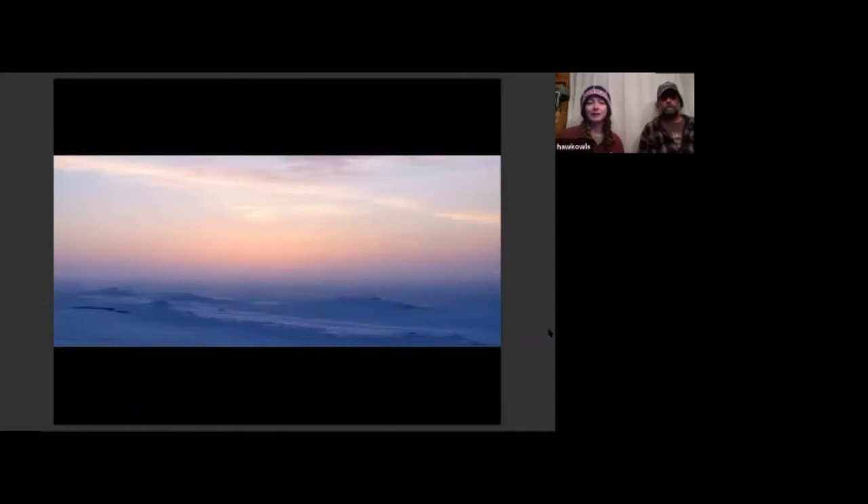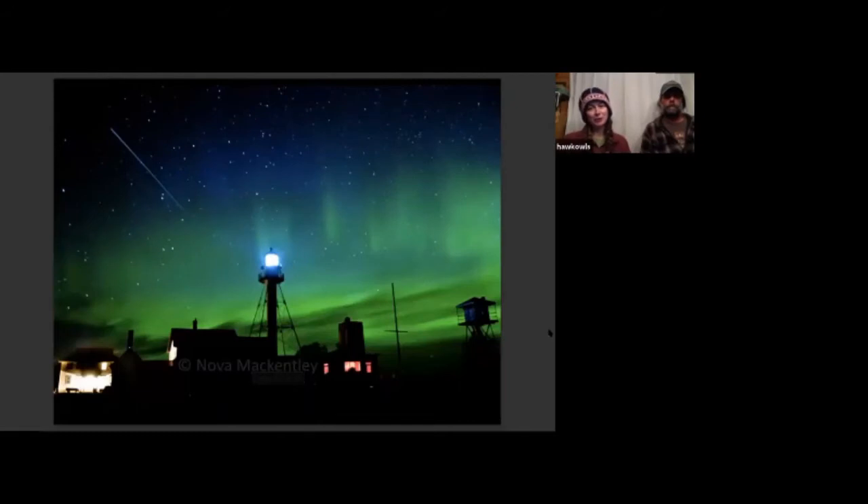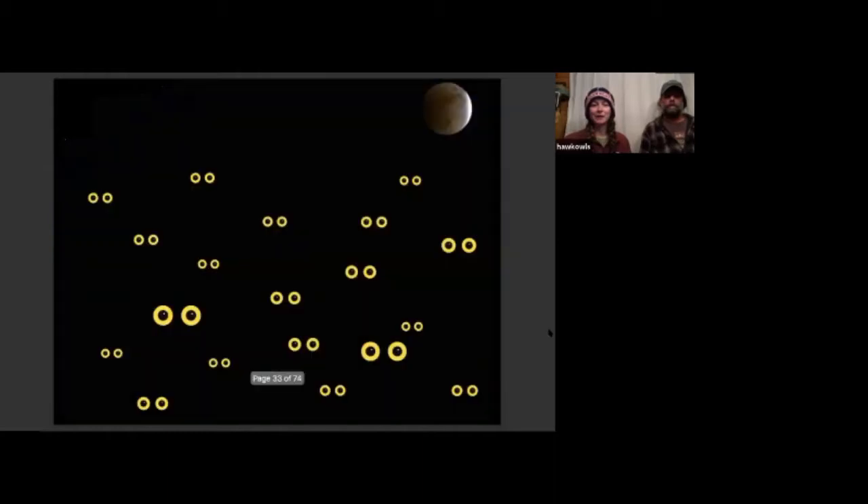When we begin banding in March it's usually pretty wintry still — this is a view of Lake Superior ice-covered with some snow. This is how things start out: we're on snowshoes and skis and it's still pretty much complete winter. However, we do get some treats — we get to see the northern lights from time to time. And then we hope that when we go out to the net lanes we see lots of owl eyes.